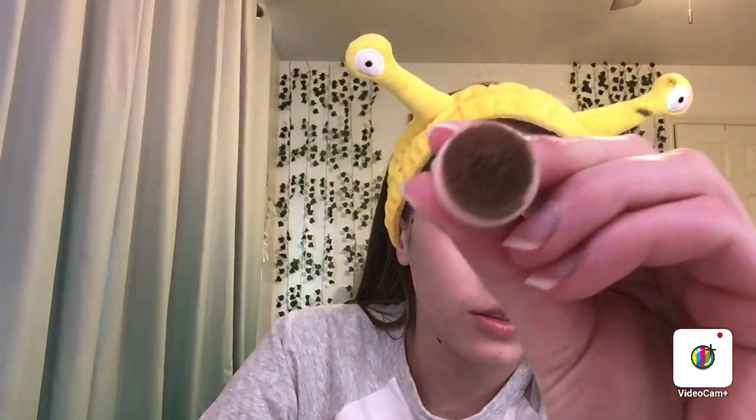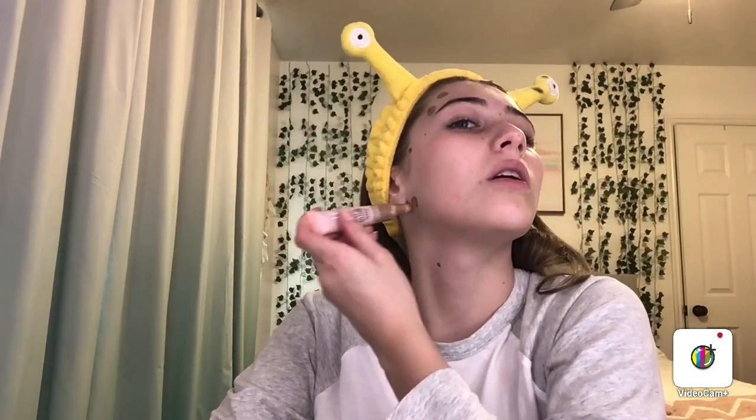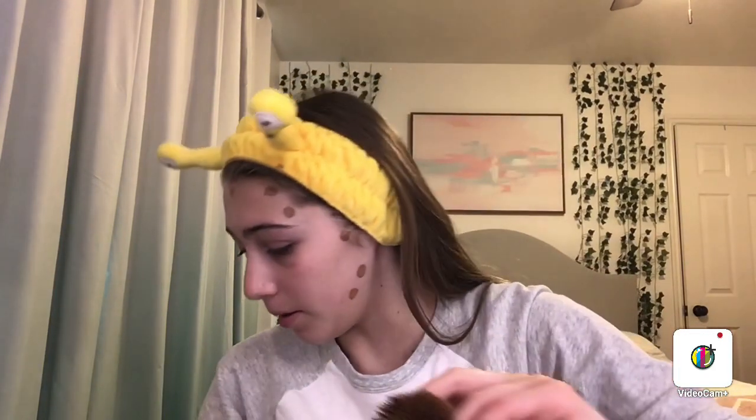Just a little bit of contour — just gotta squeeze it out. I'll be back when this is all blended. I'm using this brush and I'm gonna spray it with a little bit of setting spray.